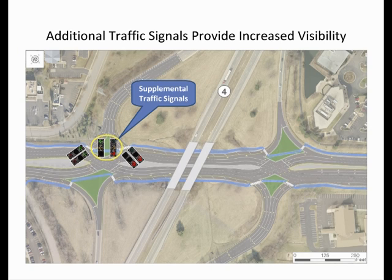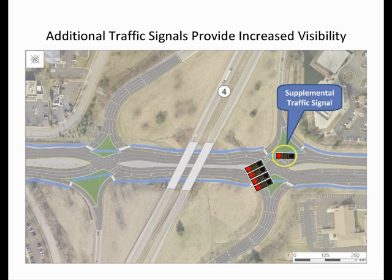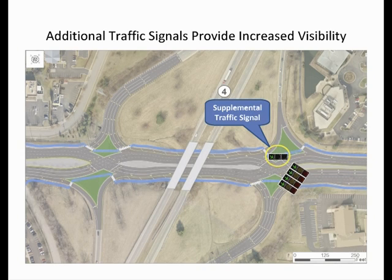These signals are in addition to the overhead signals that will be mounted on mast arms and located over the turn lanes at the ends of the ramps. At the right of the graphic, you will see the supplemental traffic signals for the through movements on Harrodsburg Road. These signals provide better line of sight for traffic approaching the crossover intersections and visually reinforce the mast arm mounted signals above the travel lanes.